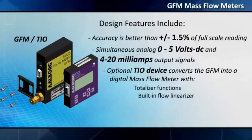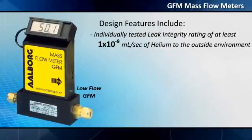Additional features include a built-in flow linearizer, up to 47 engineering units, self-diagnostics, and an individually tested leak integrity rating of at least 1×10⁻⁹ milliliters per second of helium to the outside environment.